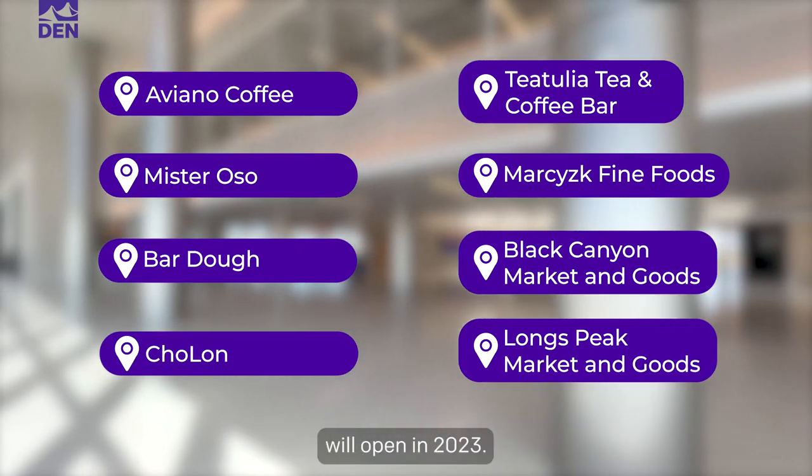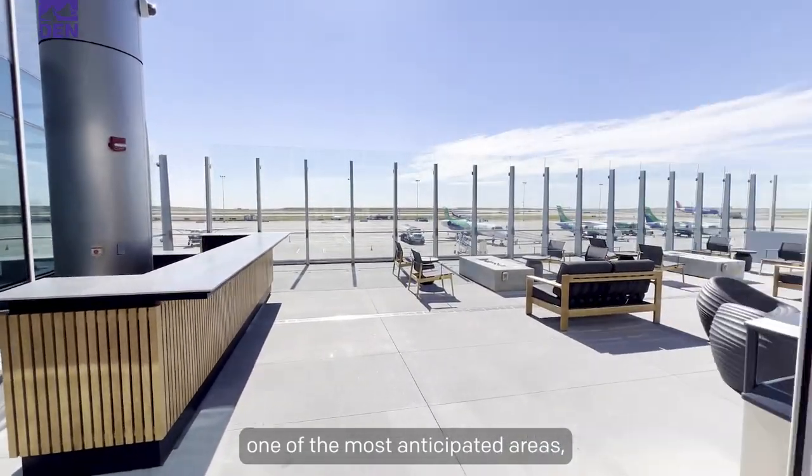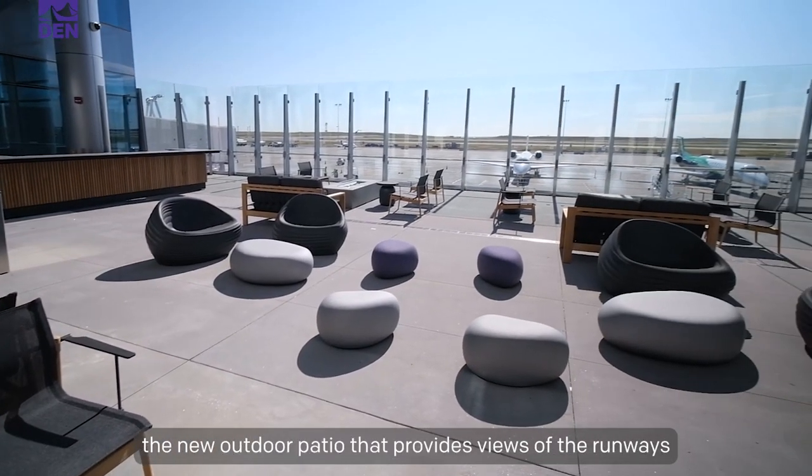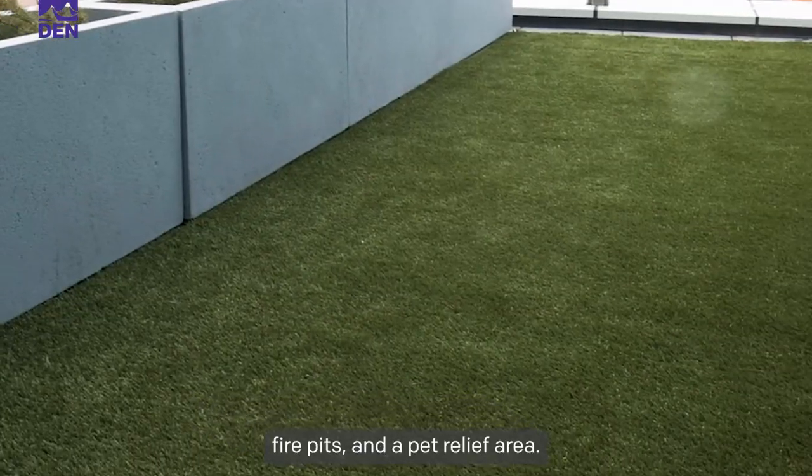These great shops and restaurants will open in 2023. And let's not forget one of the most anticipated areas: the new outdoor patio that provides views of the runways and features outdoor seating, fire pits, and a pet relief area.